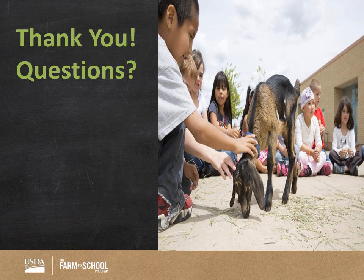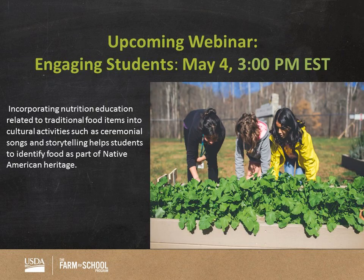Thank you so much. I want to thank our presenters today — they did an awesome job. If you have any questions, go ahead and type them in, but we want to be respectful of everybody's time. We're not going to get to questions today, but if you did ask a question we will respond back to you via email within a few days. I also want to remind you of our next webinar, which is May 4th at 3 o'clock Eastern Standard Time. Thank you for attending, and we hope to see you again soon.